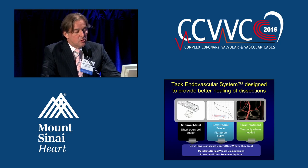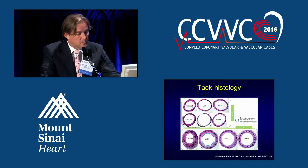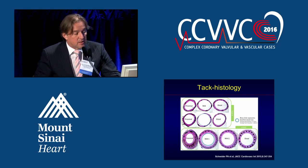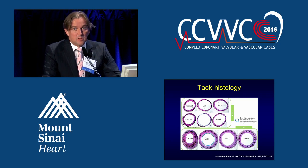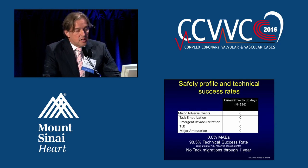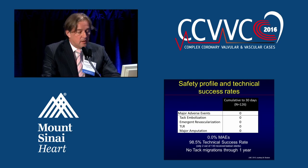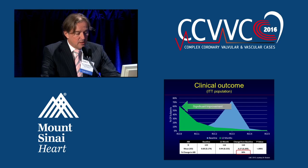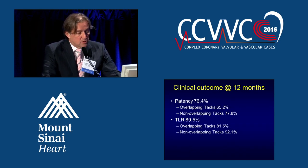The TAC system allows you to maintain normal vessel biomechanics and preserve future treatment options. Histologically, an animal study by Peter Snyder shows the results after TAC-IT placement versus stent placement — a clear difference in neo-intimal hyperplasia. The device is safe, with high technical success and no TAC migrations throughout one year. There was significant improvement in clinical outcome; the change from baseline ABI was significant, and patency was good at 12 months. One lesson learned: overlapping TACs performed worse than non-overlapping TACs, visible in both patency rates and target lesion revascularization.